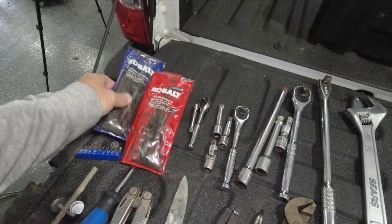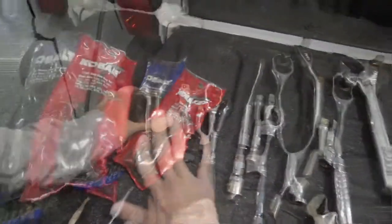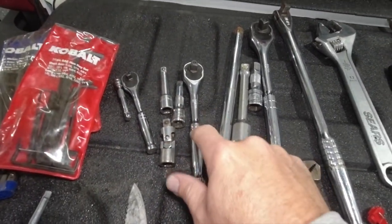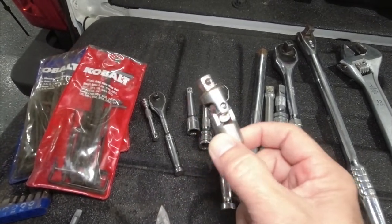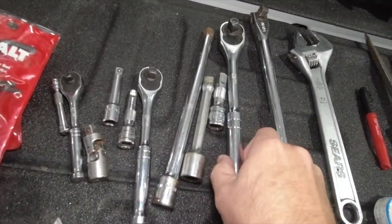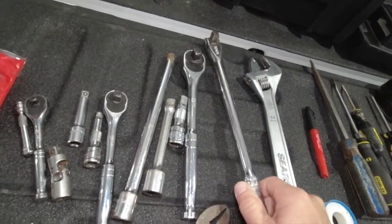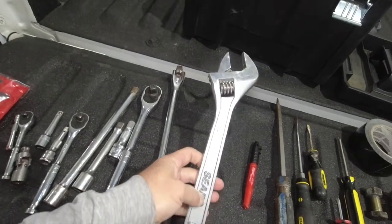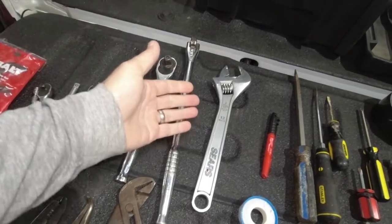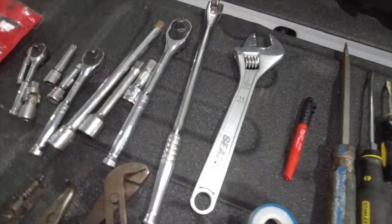I bought a giant kit with different tools just for camping. It came with sets of allen wrenches — always helpful — and a bunch of small wrenches. I have a quarter-inch drive ratchet and extension, a 3/8 ratchet with extensions, and a swivel which is very nice for tight situations. I also have a half-inch ratchet with all the extensions and a half-inch pull bar. Of course, an adjustable wrench — I got a giant one and I've used it so many times.